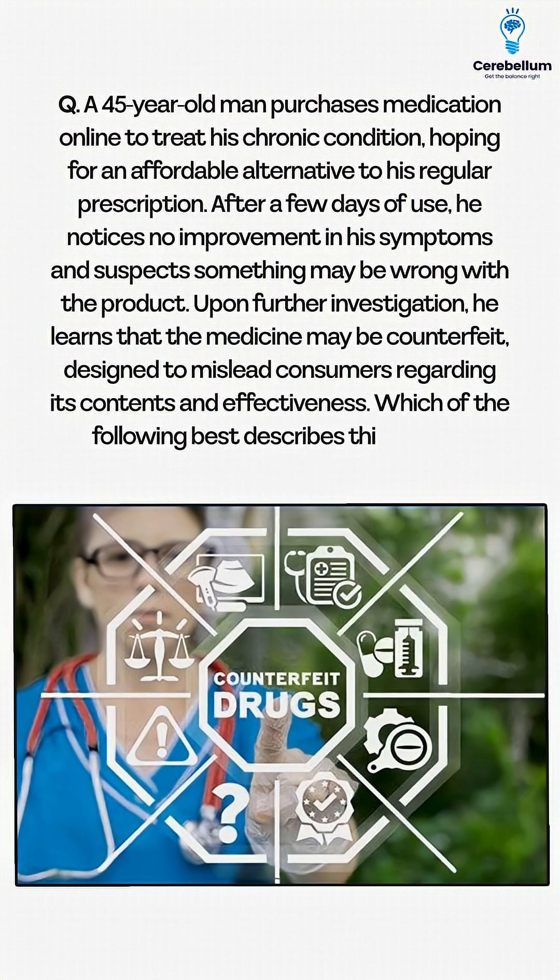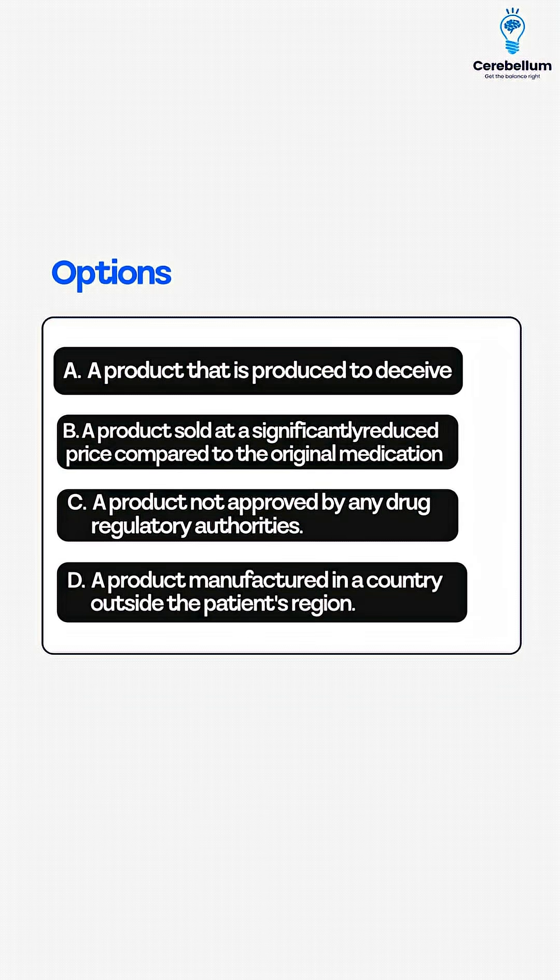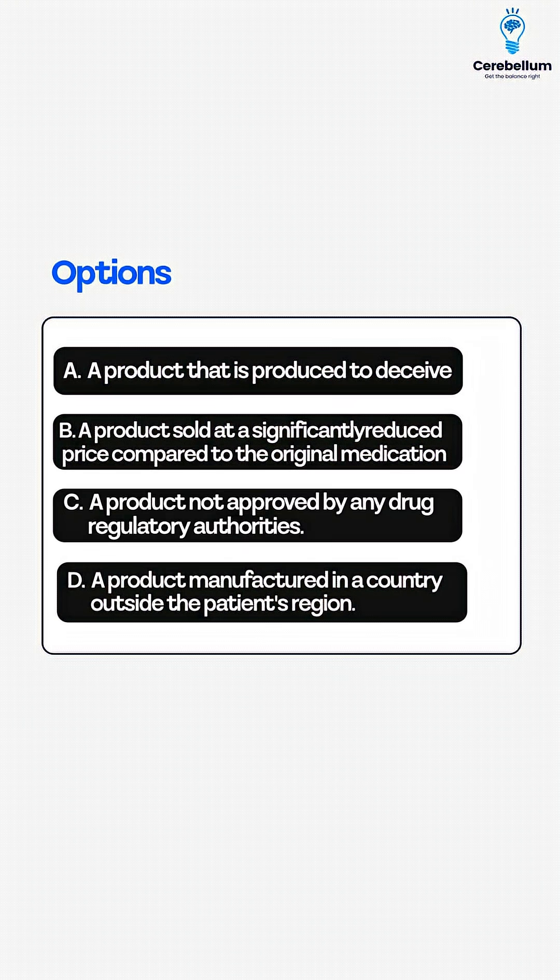Which of the following best describes this type of product? Option A: A product that is produced to deceive. Option B: A product sold at a significantly reduced price compared to the original medication. Option C: A product not approved by any drug regulatory authorities. Option D: A product manufactured in a country outside the patient's region.